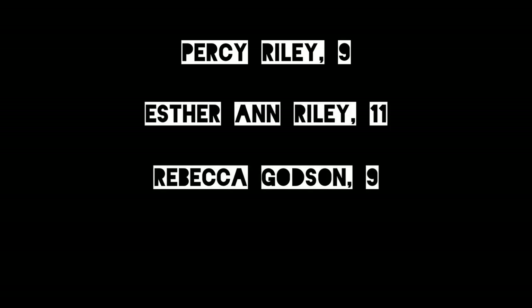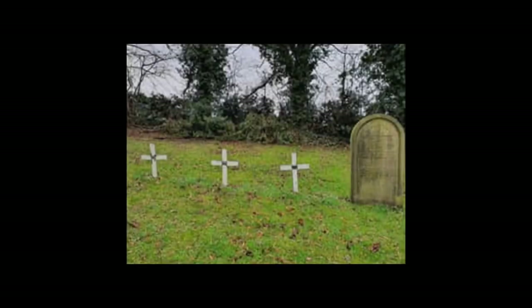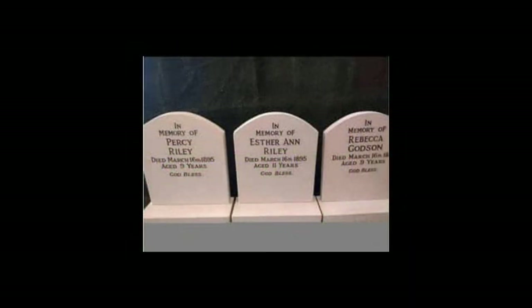In 1895, three children were playing on the frozen lower Carlton Dam when they fell through the ice. 24-year-old Alfred Williamson, who was working at the nearby Seldom Seen engine house at Plumley Colliery, heard the screams of the children and rushed to help them. Alfred heroically entered the water but could not swim. Tragically, all four perished in the icy waters that day. They were all buried in the nearby Ekington cemetery, though it was only recently that the children were given their own headstones.